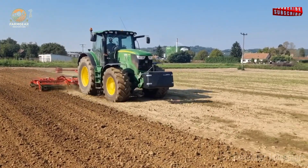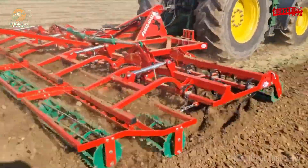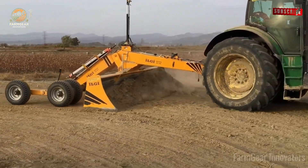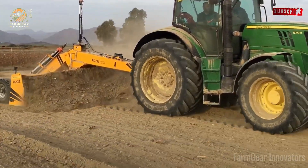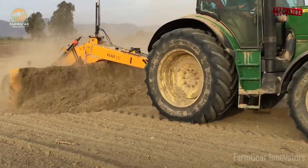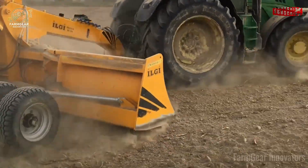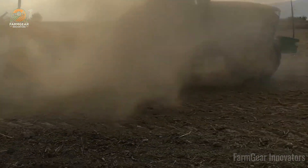Then there's the John Deere 6210R teamed up with an AVR Gé Force cultivator and a Miedema 4000 planter. This trio tills soil and plants potatoes in one smooth pass, slashing labor by 30%. Farmer Mia watches her fields bloom and can't help but smile — her pride is contagious. And don't sleep on the Egg Seed Robot: it preps sandy soils for carrots, keeping them moist and stable while cutting erosion by 20%.